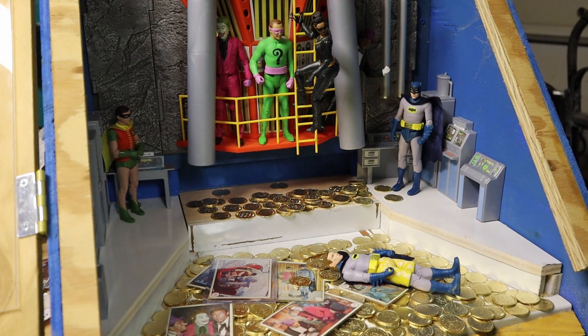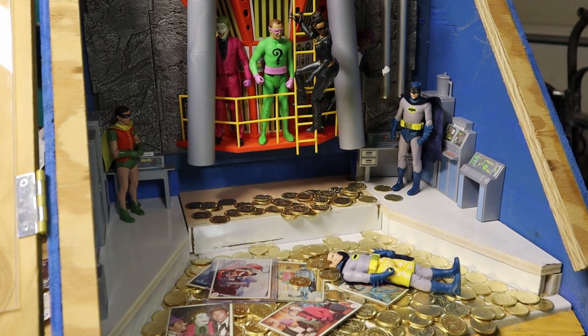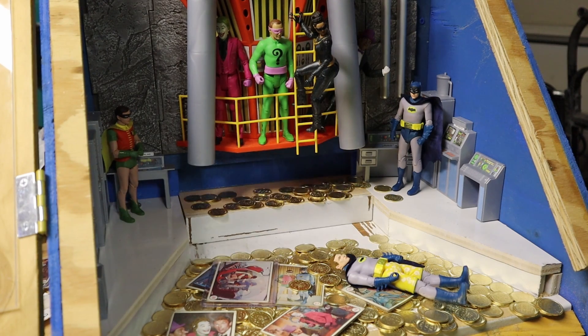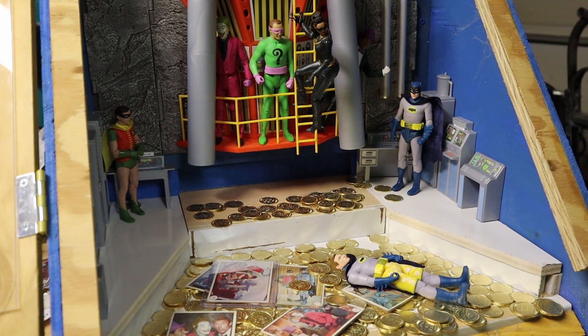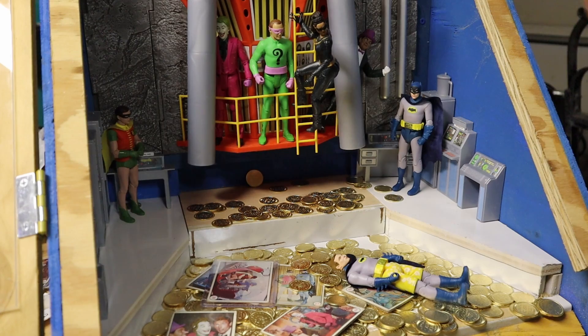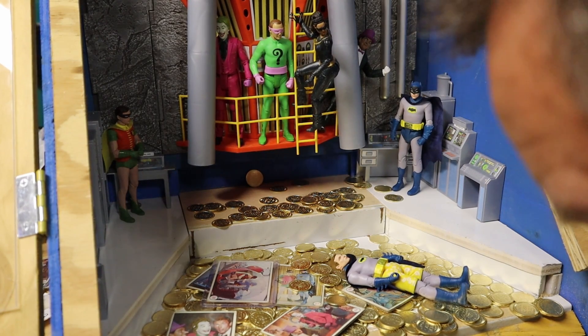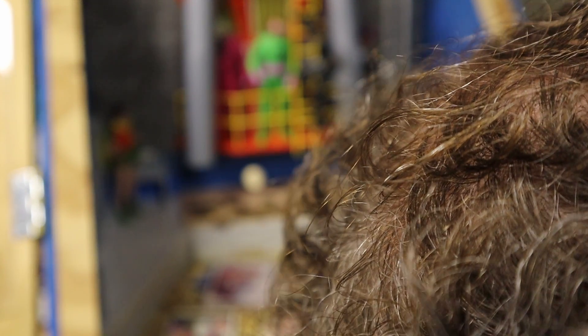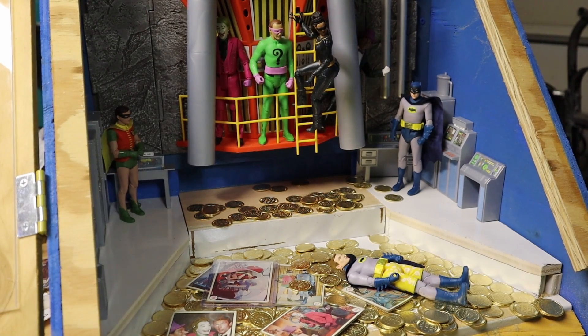I'm thinking about putting a Plinko in the back here, because some coins hit so hard they bounce out — sometimes they even fall in the prize chute. We'll put these in and then grab some more coins from the prize chute. Have I mentioned I love this thing?